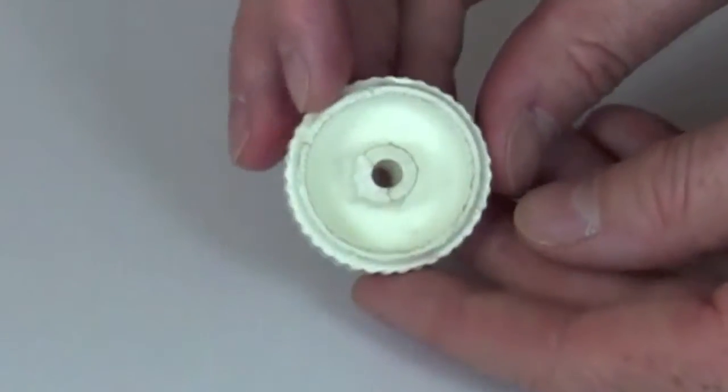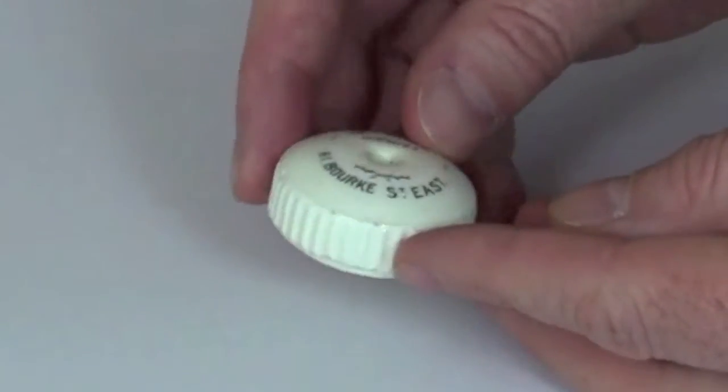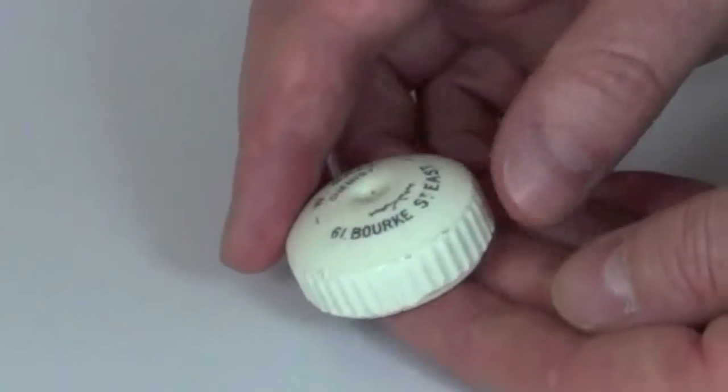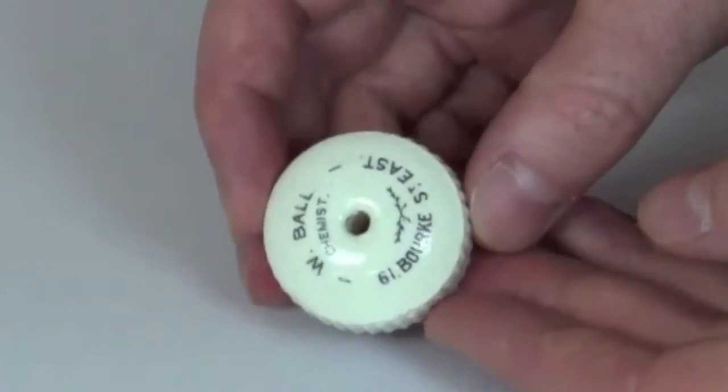This one has a bit of damage on the underside there, just a chip where the tube goes through. Fortunately, it doesn't affect the display of the item. The face of it's pretty close to perfect, so lovely little piece.